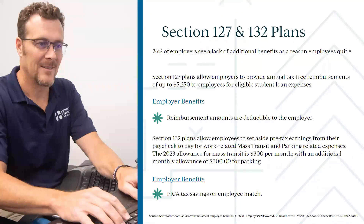A couple of other fringe benefit options: Section 127 and 132 plans. A Section 127 plan is an educational assistance benefit — you can reimburse up to $5,250 per employee tax-free for eligible education expenses. This was recently expanded to include student loan payments, so you can create a Section 127 plan that covers both tuition and student loan reimbursement.